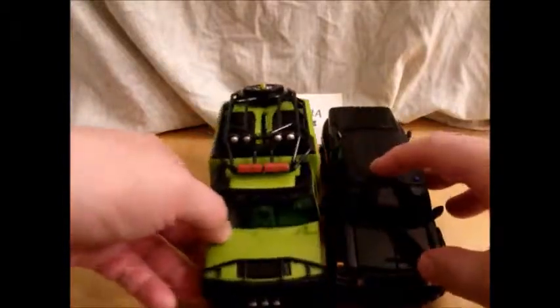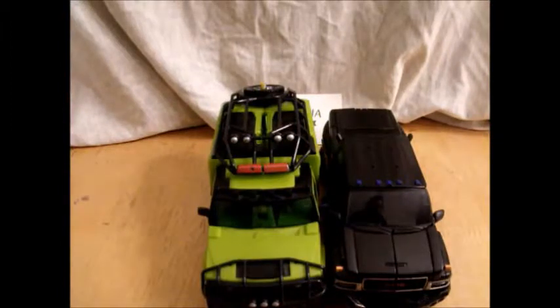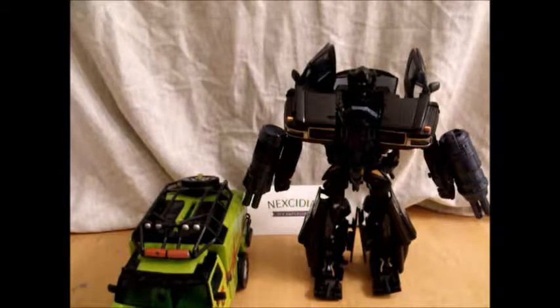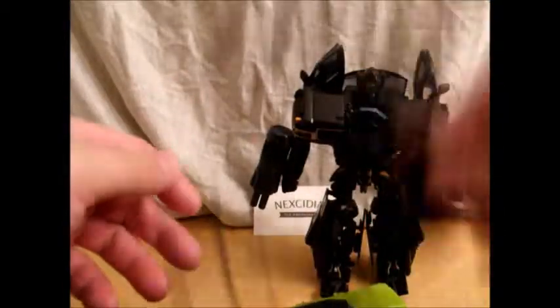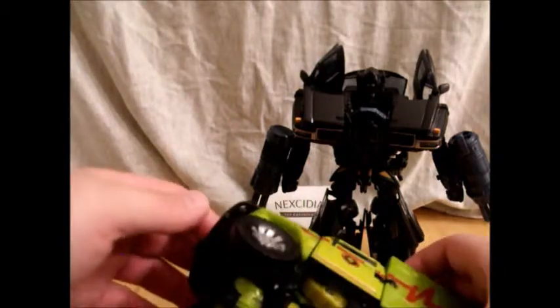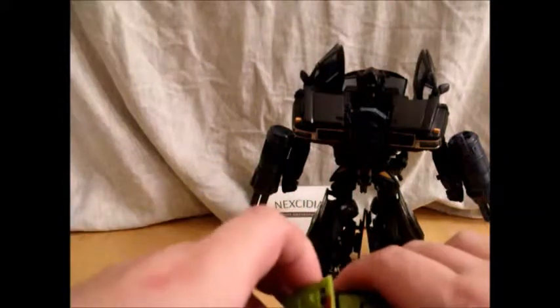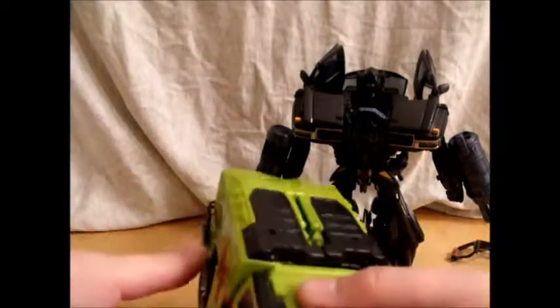Now that we're done with details, we're going to get down to transformation. First, you want to remove this piece. Both of the Movieverse Ratchets I have have the panels missing that cover their head in vehicle mode. I don't know what it is with me and Ratchet, but we seem to not be on the friendliest of terms.